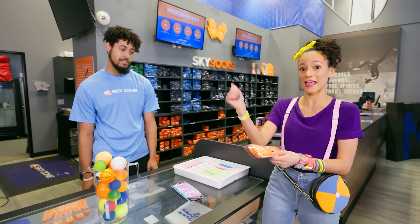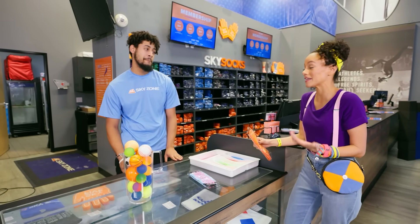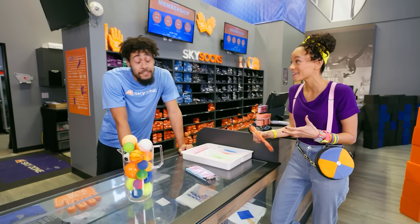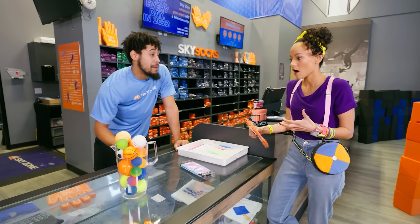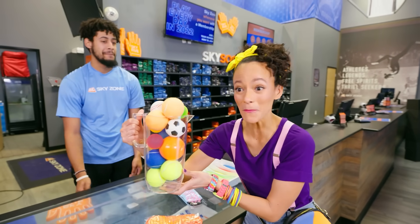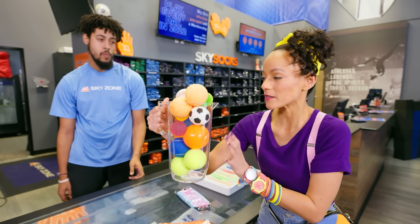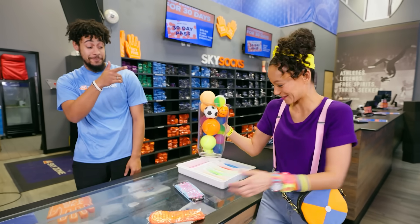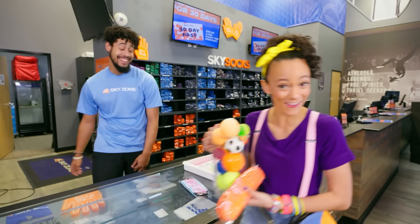So I have my wristband and my socks and I know that there are trampolines here, but is there anything else that you have that's really bouncy? It's funny that you ask — I got a whole picture of bouncy balls right here. Whoa, look at this! There's so many! This will be the perfect way to experiment with why and how things bounce! Thanks, Quincy! Let's go!